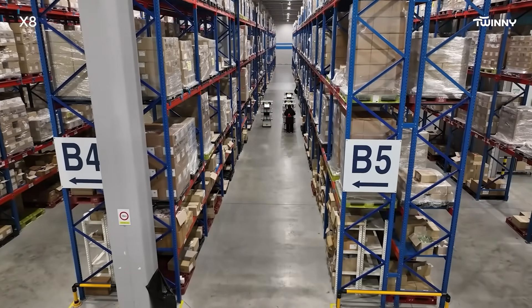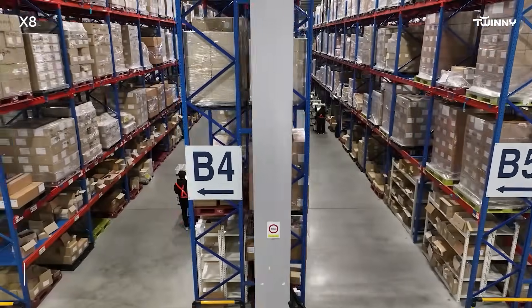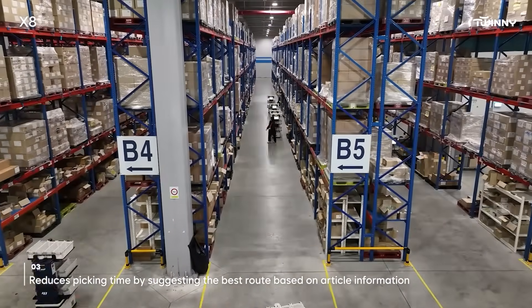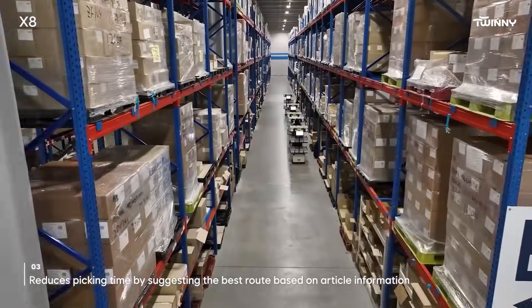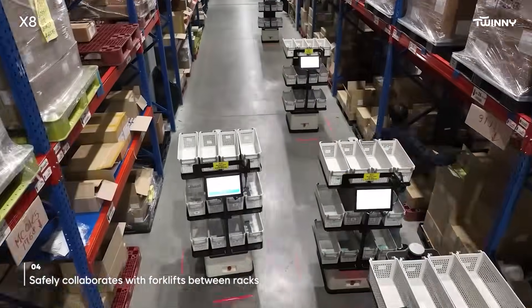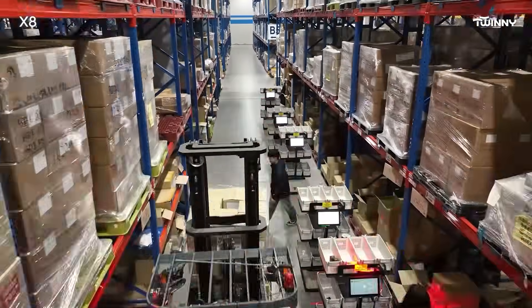The robots integrate with the logistics center system, allowing even unskilled workers to perform tasks easily. By optimizing order distribution, tasks are processed along the most efficient routes, leading to an expected 2-3x increase in productivity.